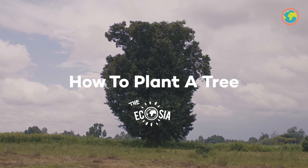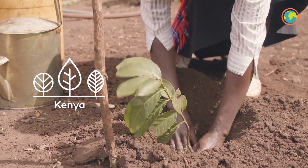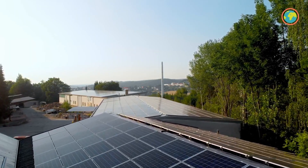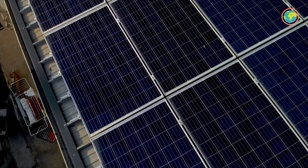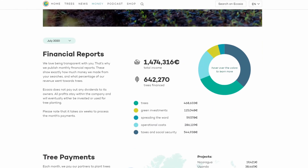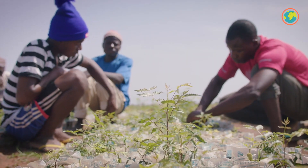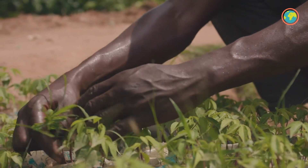Ecosia plants the right trees for the right places, avoiding monoculture plantations which we discussed in a previous video. Ecosia's data centers even run on solar panels, so your searches are actually carbon negative, absorbing more CO2 than they emit. Their publicly available financial data, YouTube channel, and blog show users exactly how they're improving water security, providing habitats for animals, and creating green jobs for some of the world's poorest people.